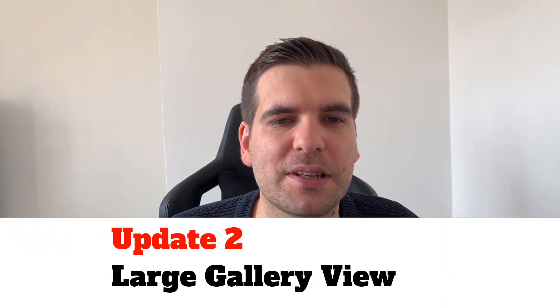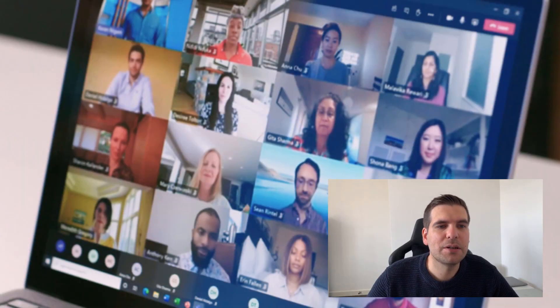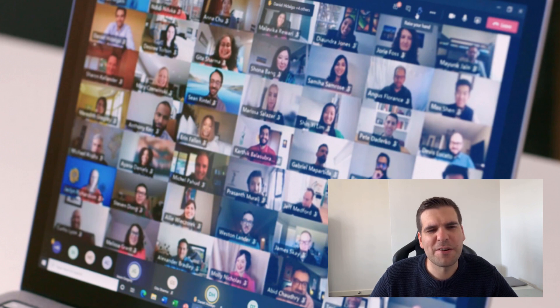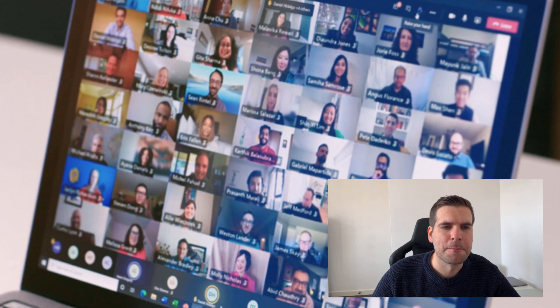The second update is the Large Gallery View. As mentioned with the seven by seven feeds in Together Mode, the Large Gallery now allows up to 49 camera feeds in a single meeting — a seven by seven grid. You can see examples of 16, 25, and 49 feeds. Microsoft Teams has been lacking this compared to Zoom, so it's good to see them catching up with the competition.